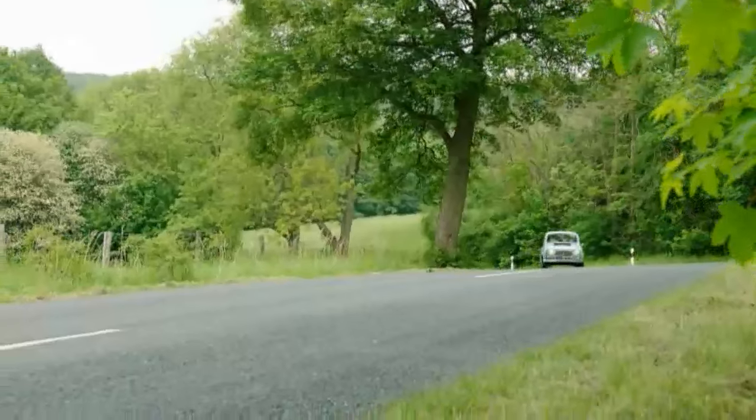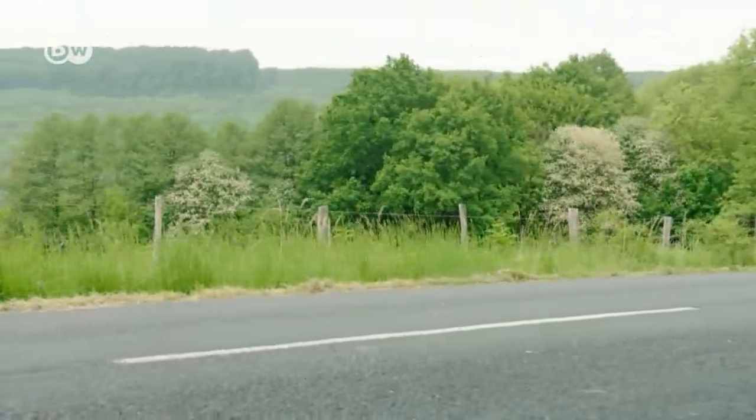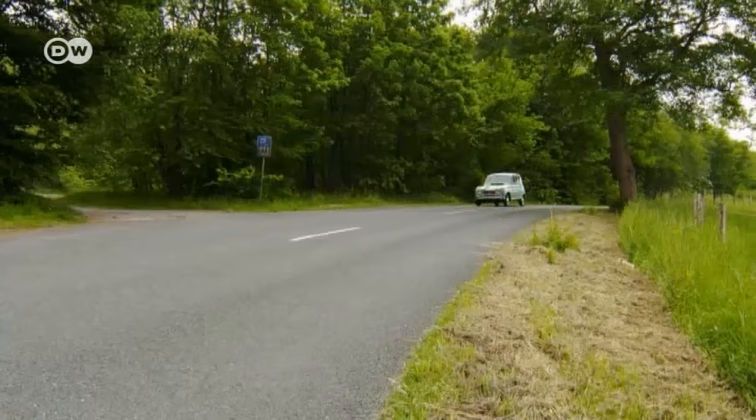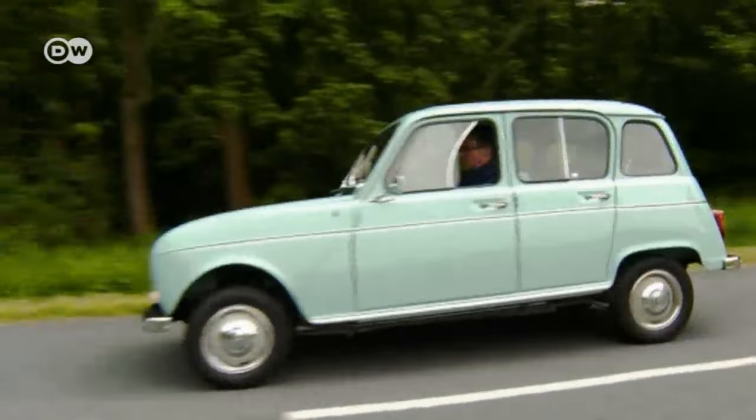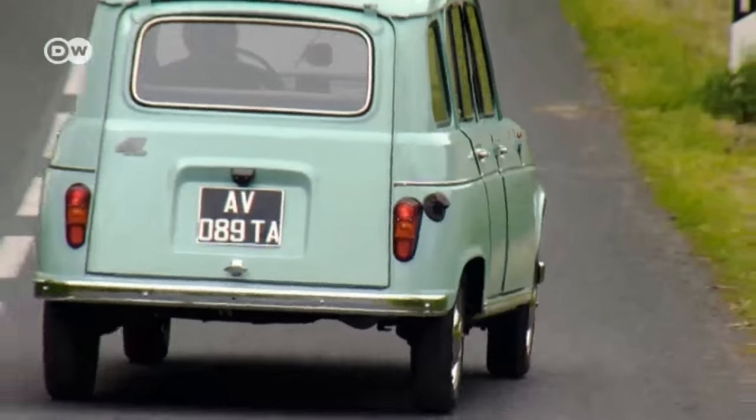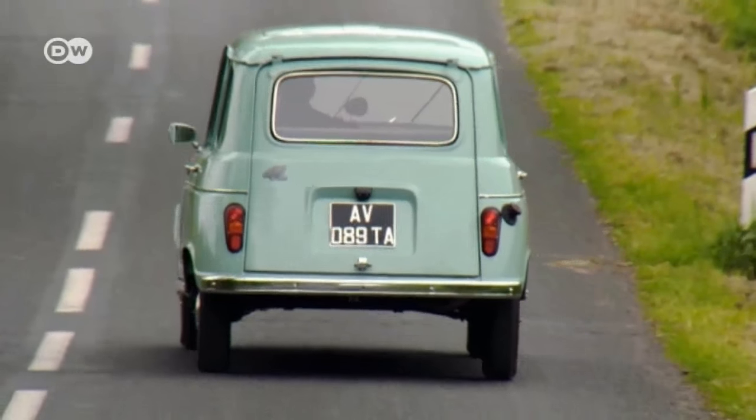The Renault 4's recipe for success was to be small on the outside and big on the inside. Unfortunately, most of its owners took the low maintenance part too far and let their cars rust away, so over the years, most R4s have simply worn out.